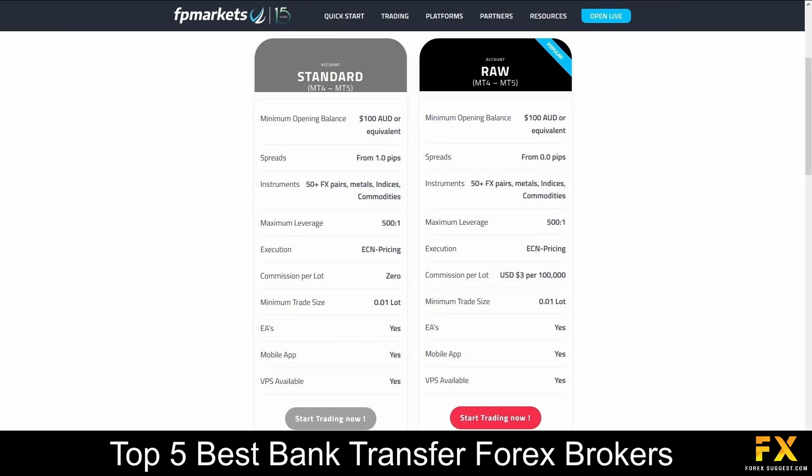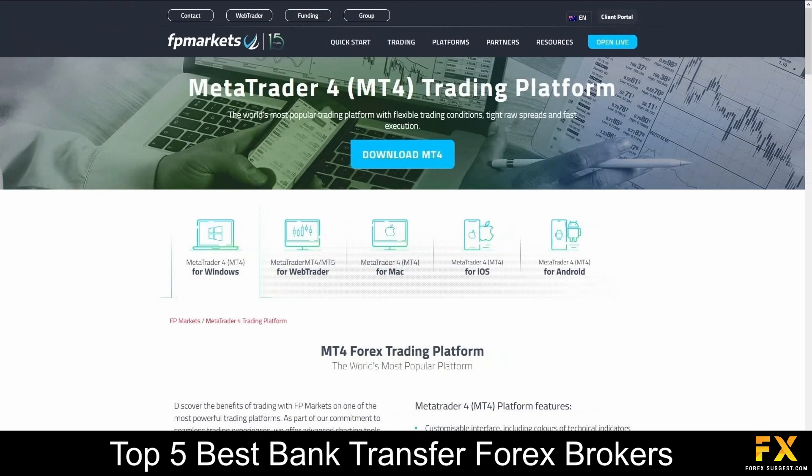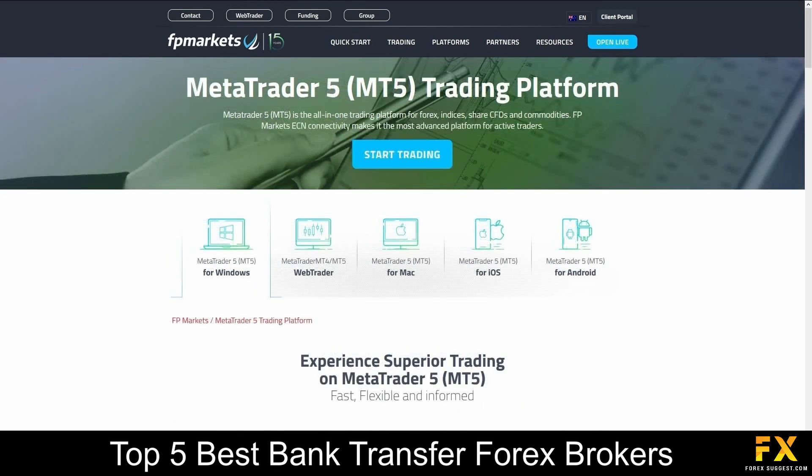Their accounts feature standard and raw Forex accounts with a variety of tradable market instruments, access to their mobile applications, virtual private servers, lower spreads and more. Available platforms for accounts are featured on MetaTrader 4 and MetaTrader 5, which are supported on Windows, iOS and Android operating systems.